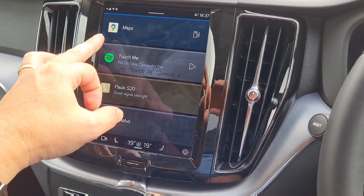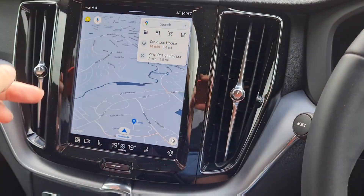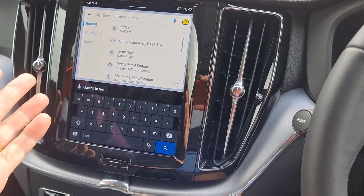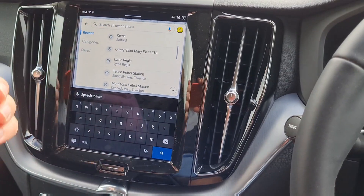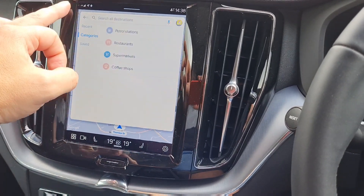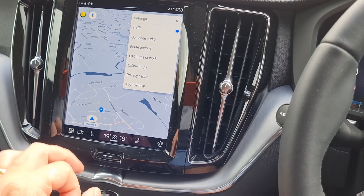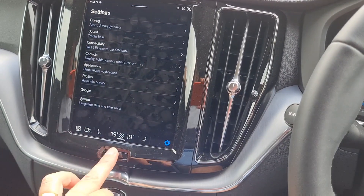If we go into maps, they're quite straightforward. You can search here, things that you've done before, and key in destinations. There's not very many categories at the moment — hopefully they'll update that. Your settings for the maps are here, quite straightforward.